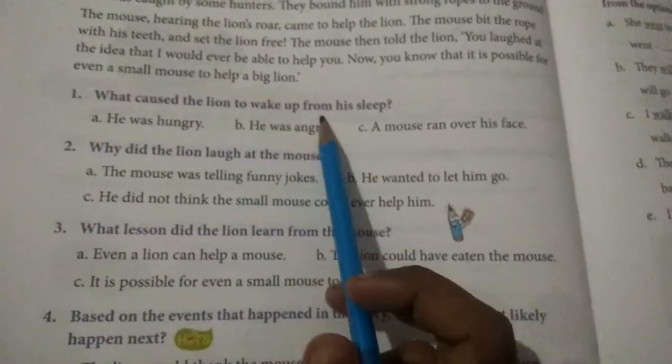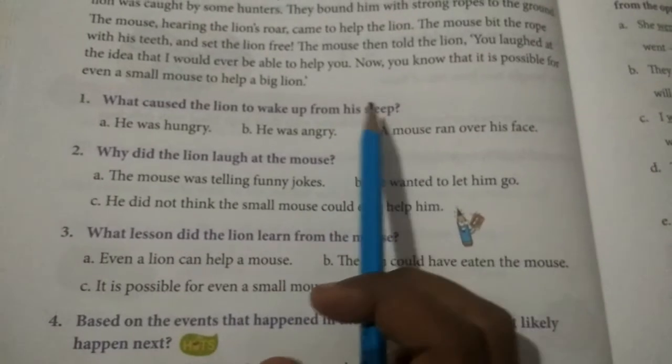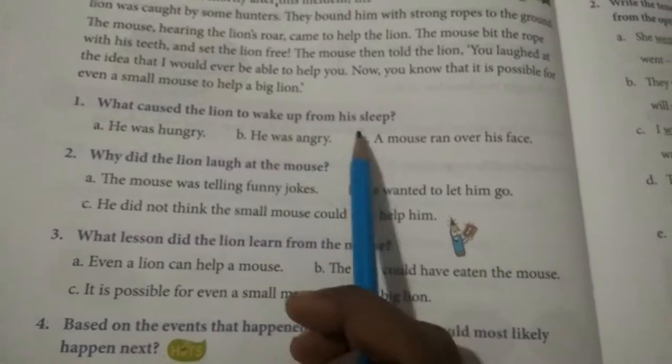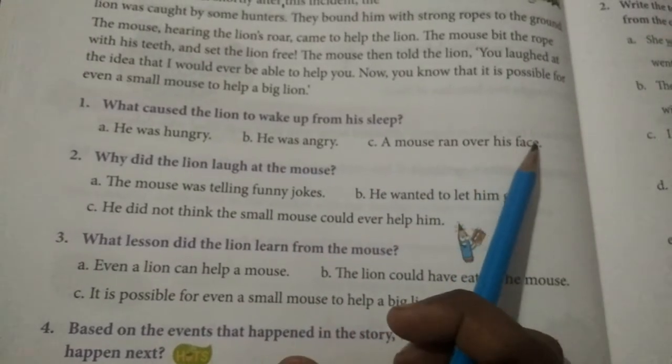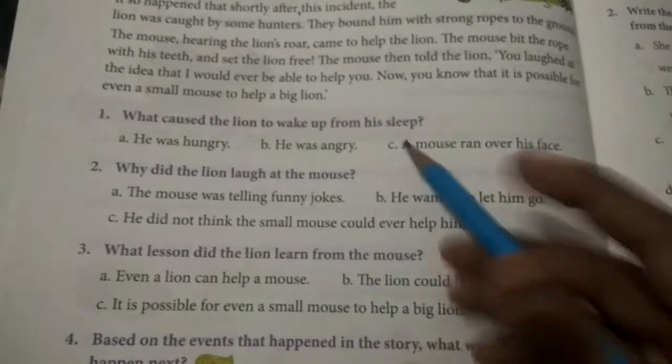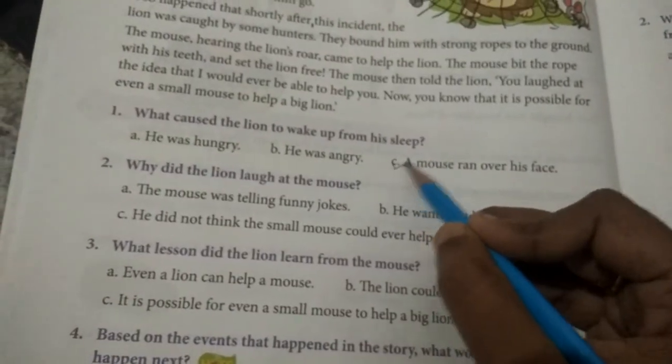Listen carefully. What caused the lion to wake up from his sleep? Can you answer me? He was hungry. He was angry. A mouse ran over his face. What is the correct answer? A mouse ran over his face.